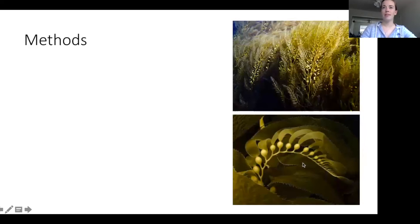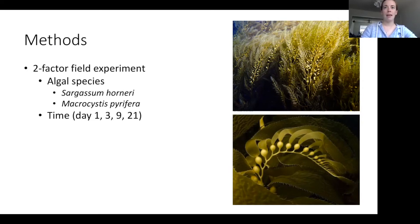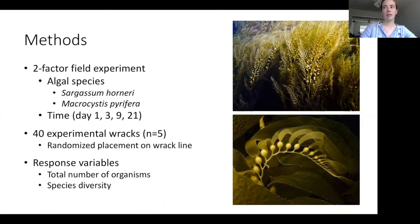This is how I did it. It's a two-factor field experiment. The two factors are algal species — Sargassum horneri and Macrocystis pyrifera — and time. I took data on day one, day three, day nine, and day 21. I put out 40 experimental racks and at each time point collected five of each species, randomly placed along the wrack line. The response variables are total number of organisms and species diversity. I also planned on monitoring bird activity, but after spending many hours watching I saw no birds interact with the wrack — which sometimes happens in science, your best laid plans don't always work out.